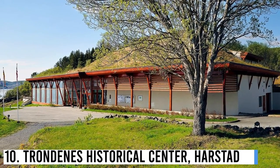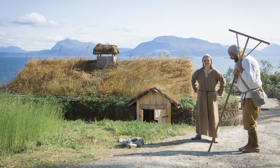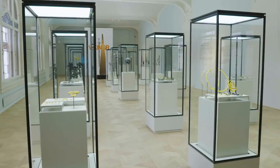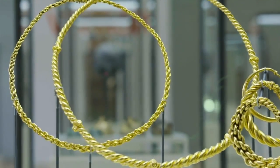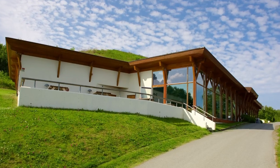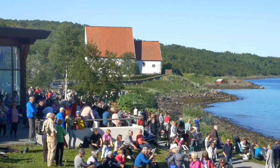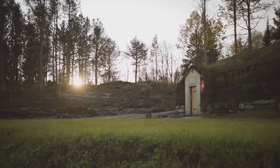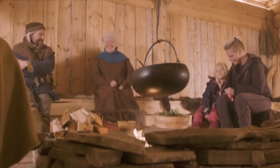Number 10: Trondins Historical Center, Harstad. Located in a heritage-rich landscape echoing the Viking era, Middle Ages, and World War II, the Trondins Historical Center offers a multimedia exhibition featuring vision, music, light, and smell. This historical center is a great place for anyone on the hunt for Viking sites in Norway. Here, you'll get answers to questions about Viking sites and learn about the Vikings' way of life.